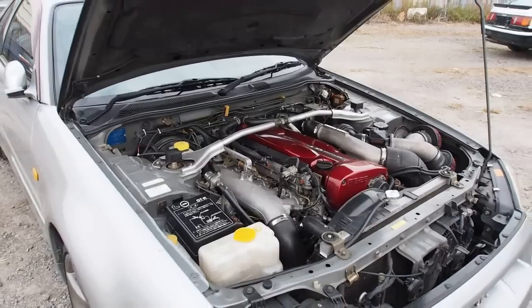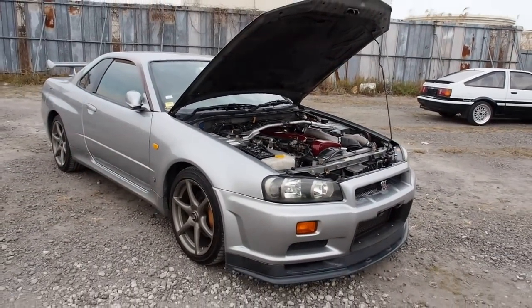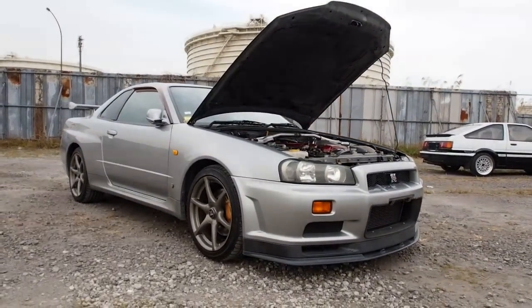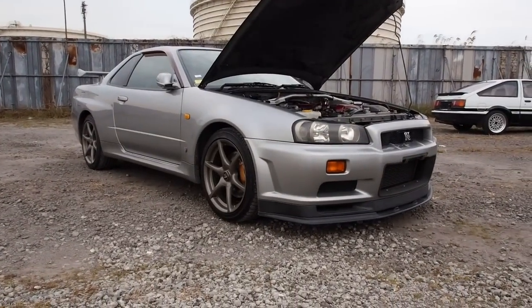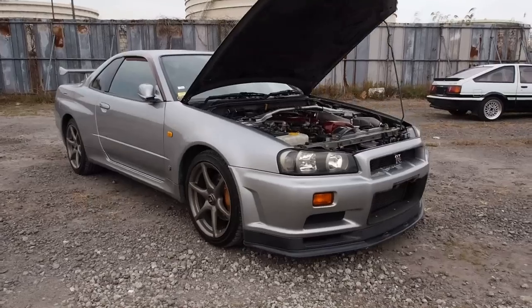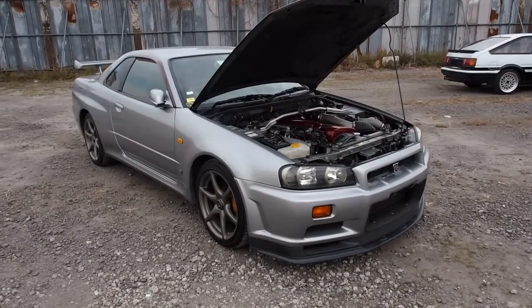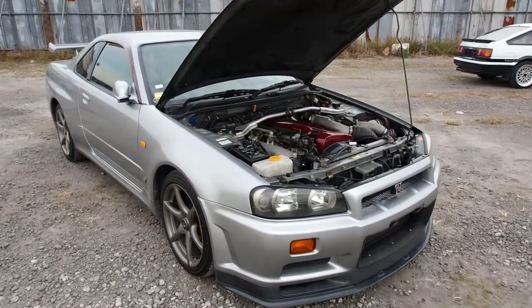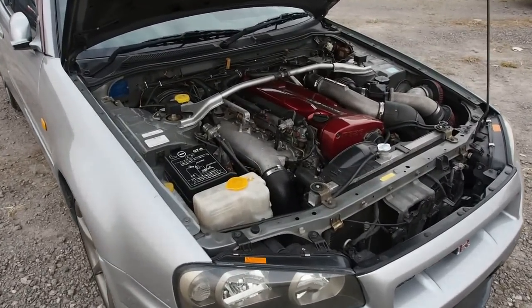This is the most recent purchase. It is a very nice condition R34 GTR. The details on this one: it's a 1999 with 117,000 kilometers. For a GTR that's rather on the middle to higher end for mileage, but the condition of this one seems to be good. It does have a few things here or there that we will get into.